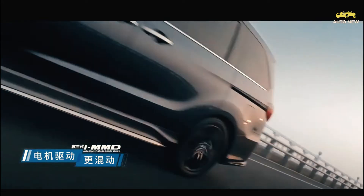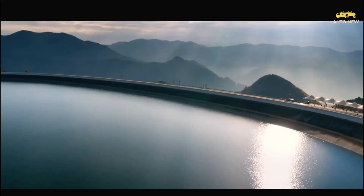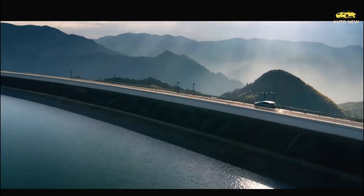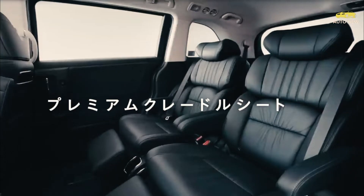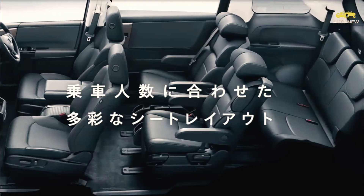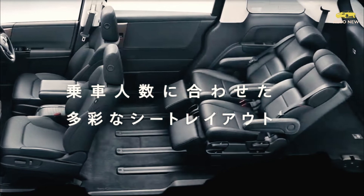Every Odyssey is still powered by a 280-horsepower V6 paired with a 10-speed automatic transmission and front-wheel drive. Notably, Honda is now including complimentary maintenance with the Odyssey and several other models. The factory-scheduled services are covered for three years or 24,000 miles and include tire rotations as well as oil and filter changes.